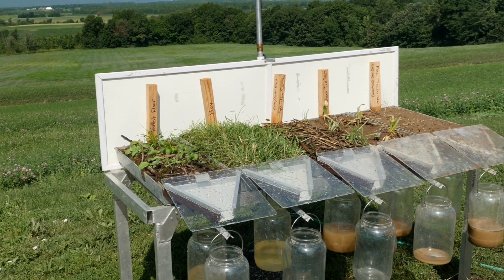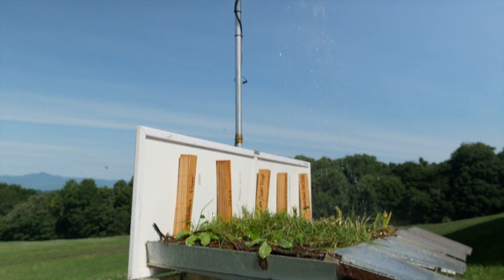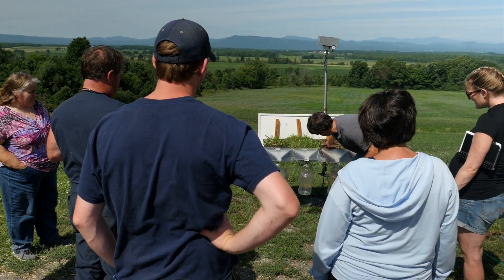The more closely we got to natural conditions, the less runoff that occurred. If you look at the back buckets, the no-till and the hayfield and the forest floor show the most amounts of soaking in occurring, and that helps trap the sediment that would come off the field.